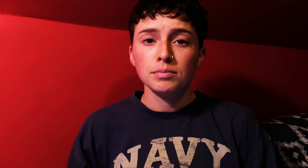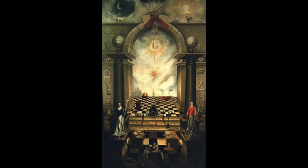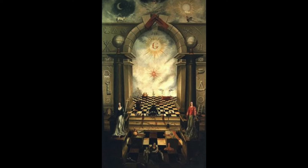The two pillars represent polarities. In masonic art the two pillars are usually depicted with a checkerboard floor in between. On either side stands the white pillar and the black pillar, and the floor is checkered, meaning there's equal black and white — representing a balance or harmony of both colours.